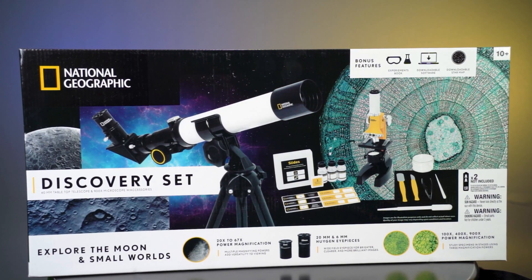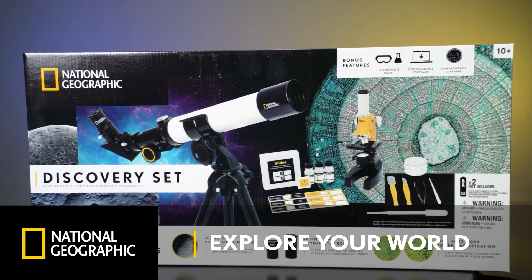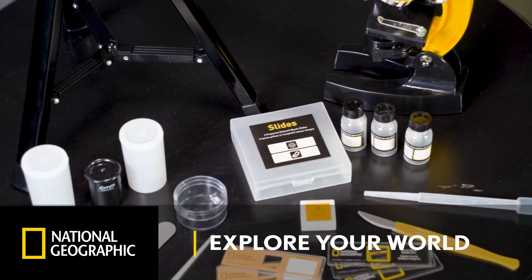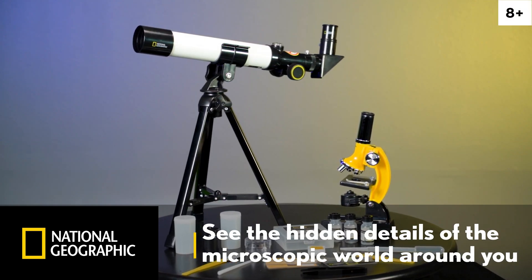The National Geographic Telescope and Microscope Discovery Set is ideal for young scientists looking to explore everything from the soil to the stars. The set opens up a full range of discovery options with the included 40mm telescope and 900x microscope.